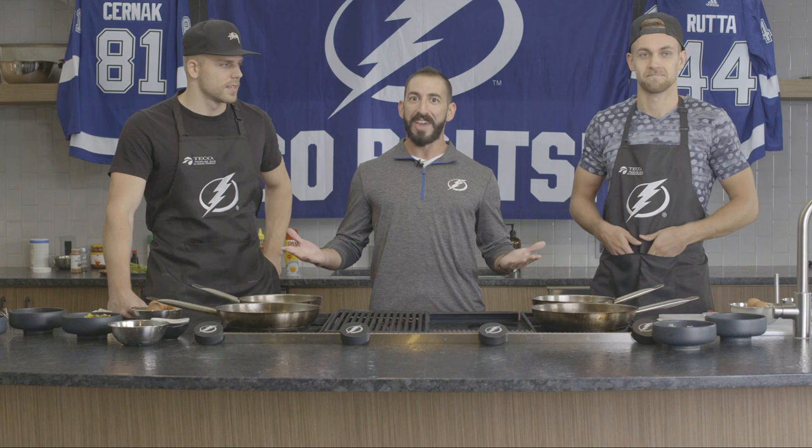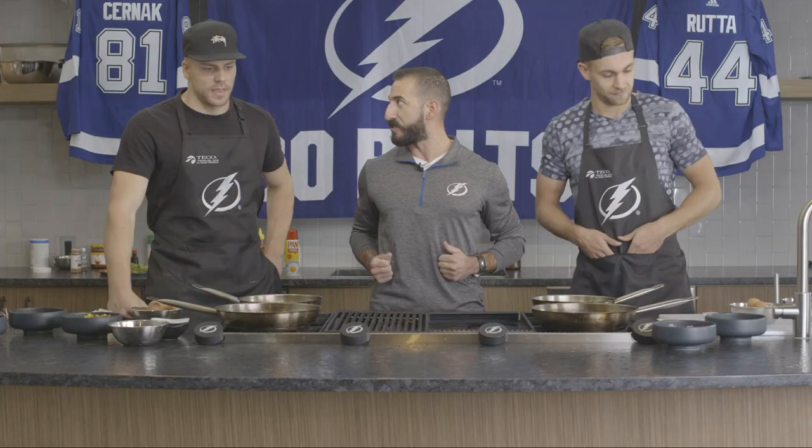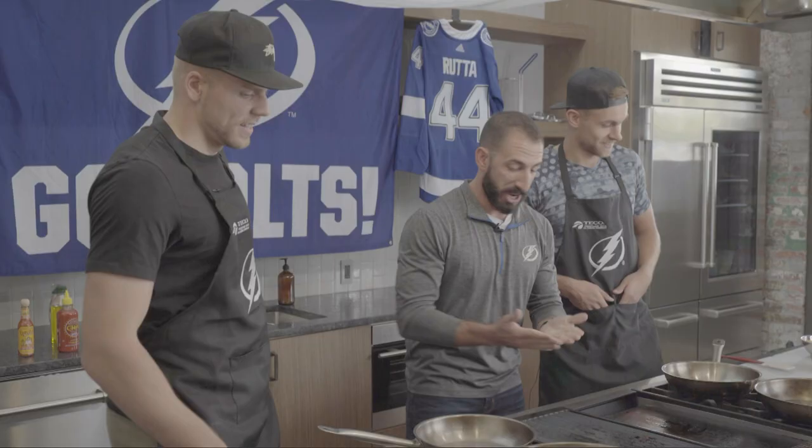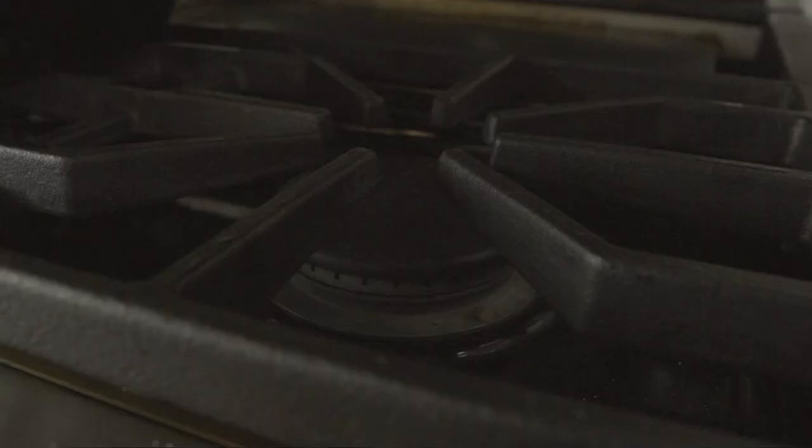We're gonna make you guys some food today, and then I get to judge it and eat it. First off, eggs. Gentlemen, have you ever made eggs? Yeah, a couple times, for sure. It's the only thing Jan can cook, so we're gonna make it. Let's get into it. Gentlemen, after you.